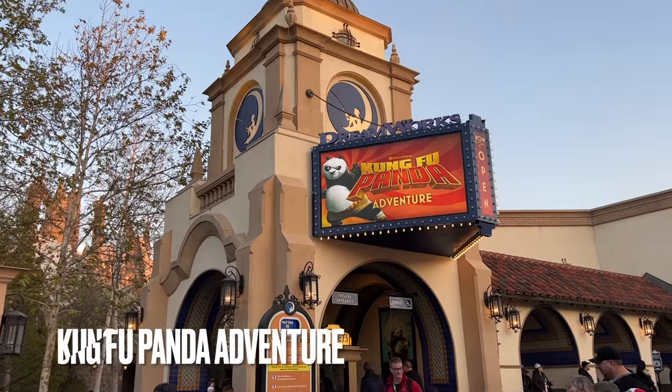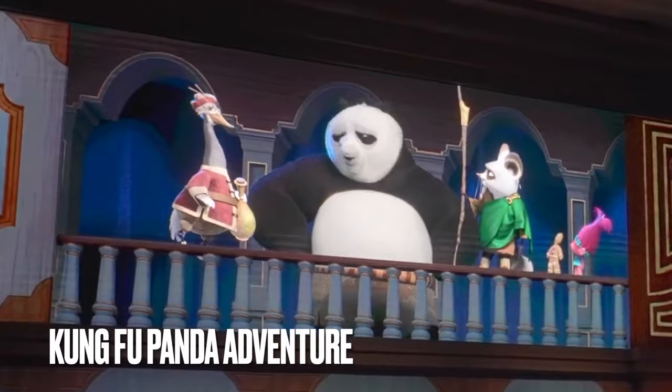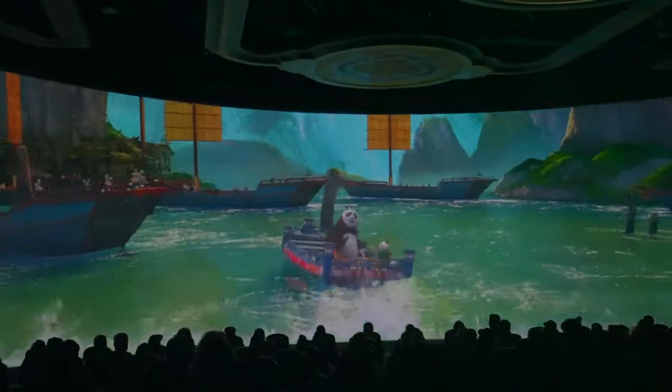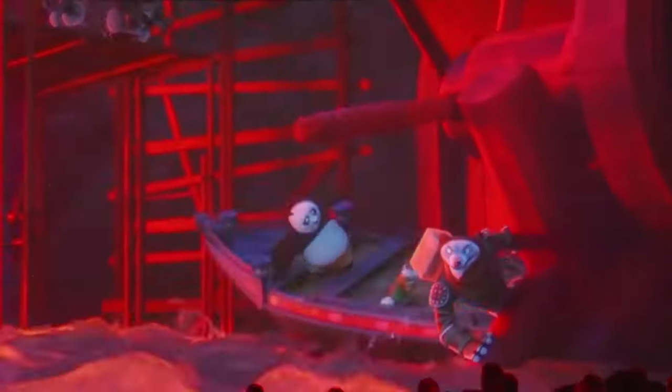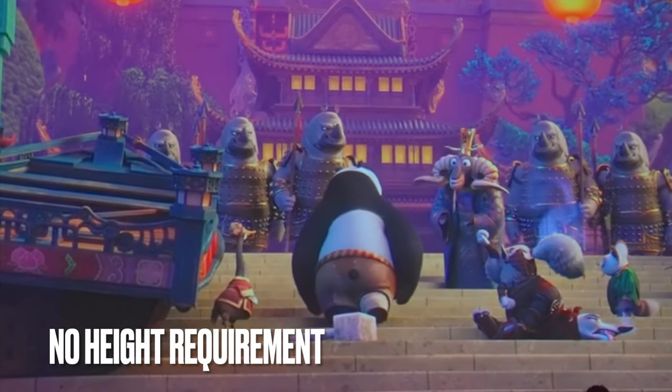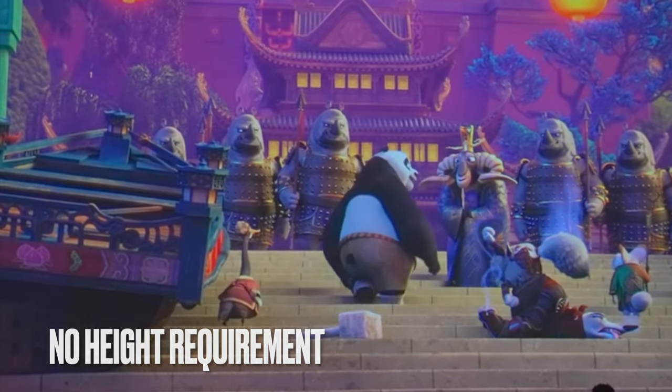In the heart of the upper lot, you'll find DreamWorks Theater, which currently is the home to Kung Fu Panda Adventure. This is a fully immersive 4D attraction — it's more of a show than a ride, but it's far more complex than any other 4D theater you've been to. It's worth checking out if you have the opportunity, but you can skip it if you're on a time crunch.